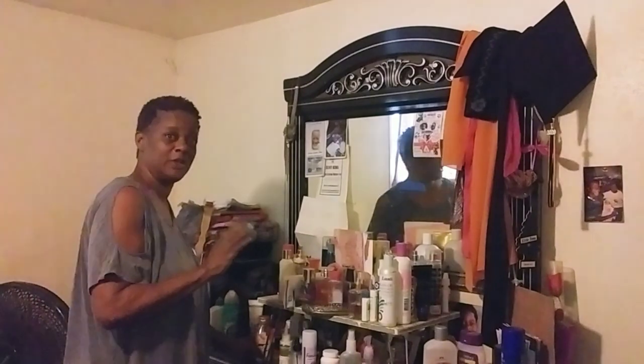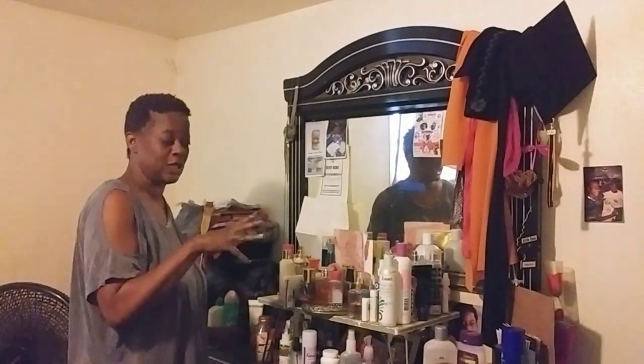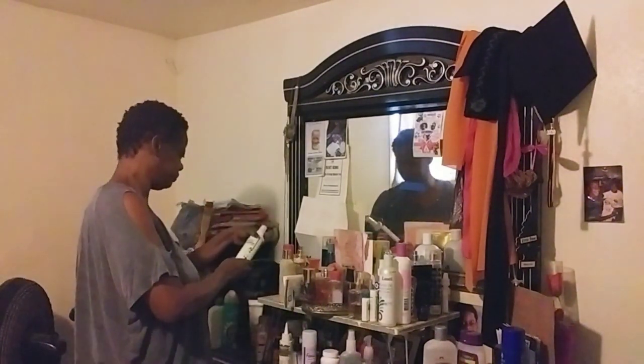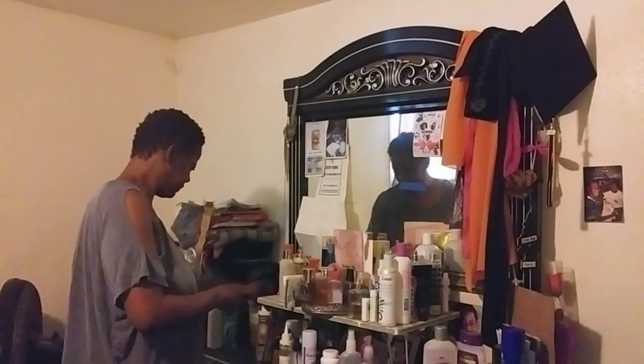I have a lot of stuff in here because I don't like to be messing with my stuff. Some things that go in the bathroom, I don't want to bother to mess with, so I leave it here. I'll show y'all the stuff that's expensive.